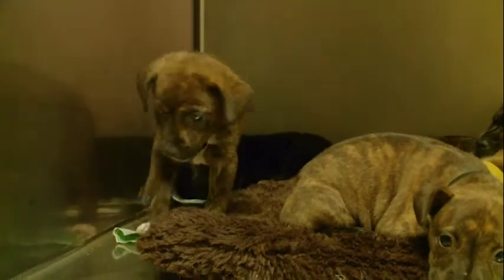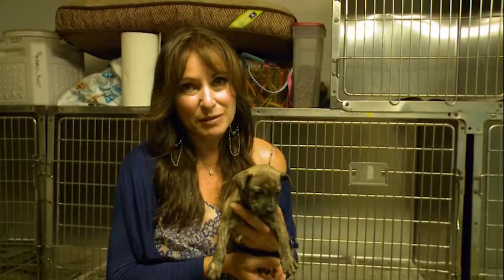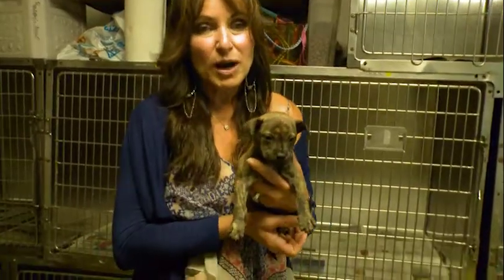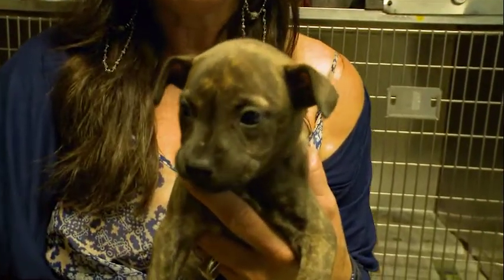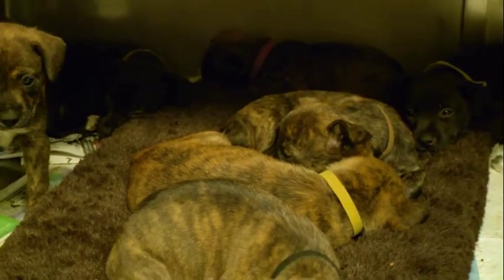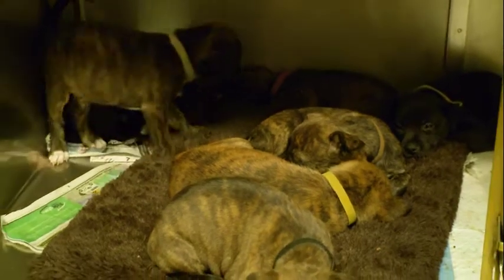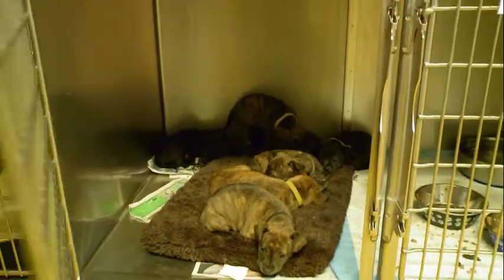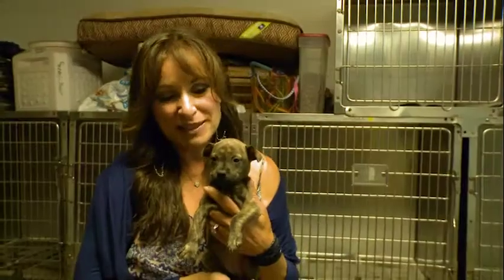Today at the Oahu SPCA, we rescued seven puppies that were found in a dumpster. This is an example of why spaying and neutering is so important. If that female mother was spayed, the puppies would never have been thrown away. A good Samaritan passing by heard the puppies, put them in her car, and brought them to the Oahu SPCA.